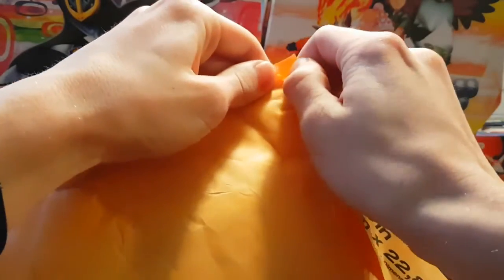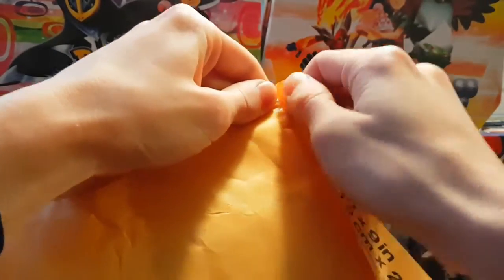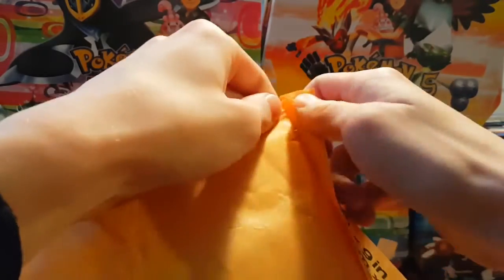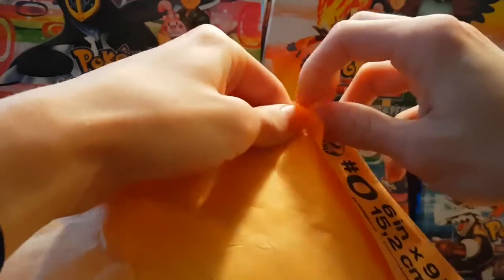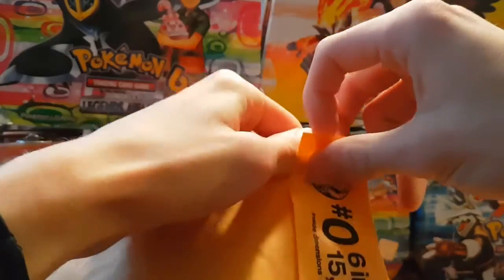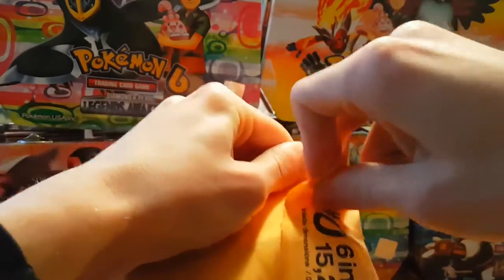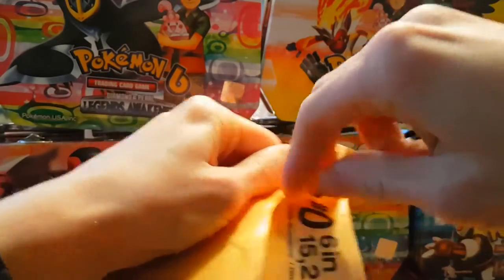Hey guys, so we're back with another eBay package. We're tearing into it right now. Weather is not good outside, so I can't film outside, which kind of sucks. I'm actually about to go somewhere, so this package is making me mad.